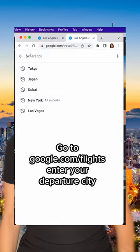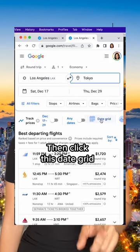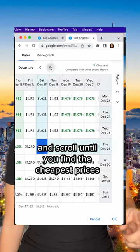Go to google.com/flights, enter your departure city, and for destination type TYO. Then click this date grid and scroll until you find the cheapest prices.